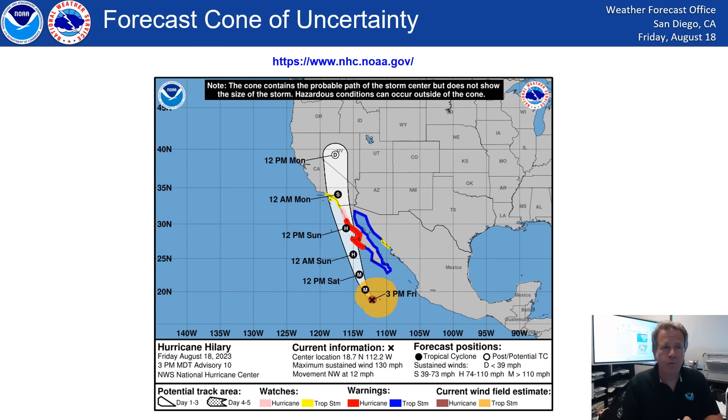There's the latest path — the cone, we call it. You don't always want to focus on the center, but that cone represents the potential error in the current forecast. It's a rather small cone even when it gets to San Diego. The center might jog to the right and go over El Centro, or it might jog to the left and go over Catalina Island, but it's coming right towards Southern California. Currently at 130 mile per hour sustained winds, only moving 12 miles per hour now, but it's going to accelerate. We look for landfall late Sunday, sometimes Sunday evening.